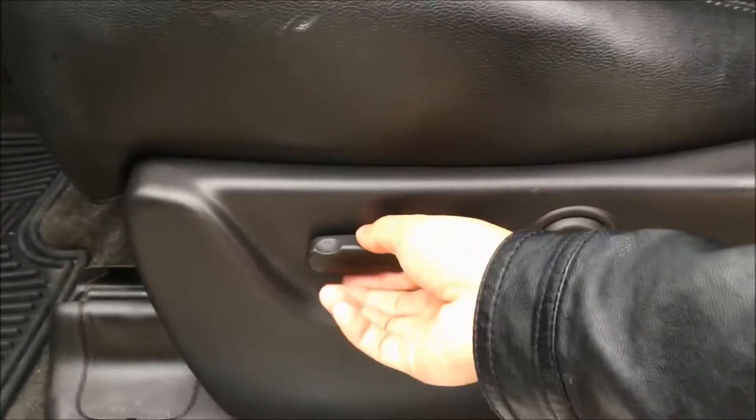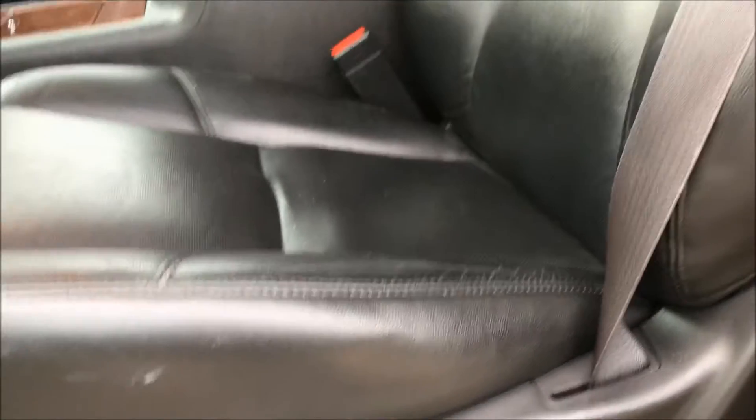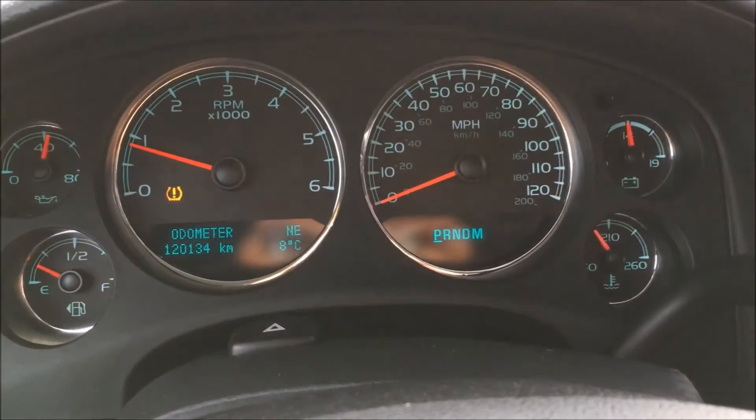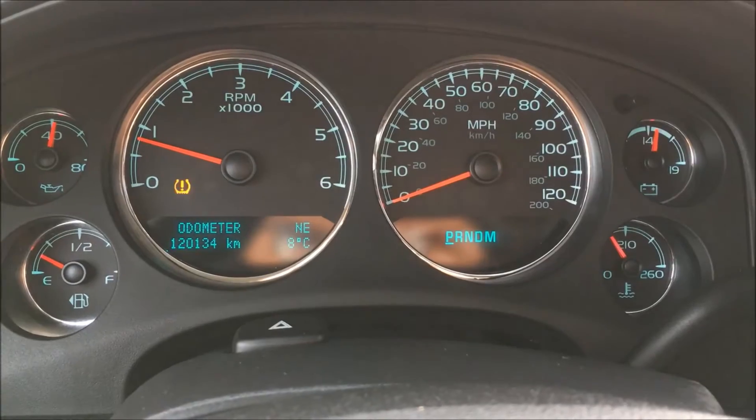This Avalanche comes with a power driver seat with lumbar support and it comes in this gorgeous black leather interior. This vehicle only has 120,134 km on the odometer.